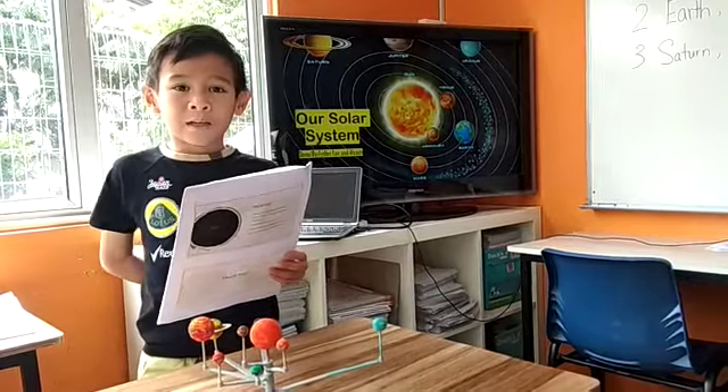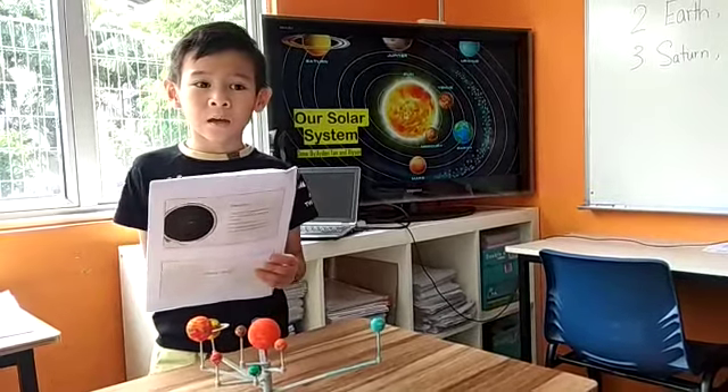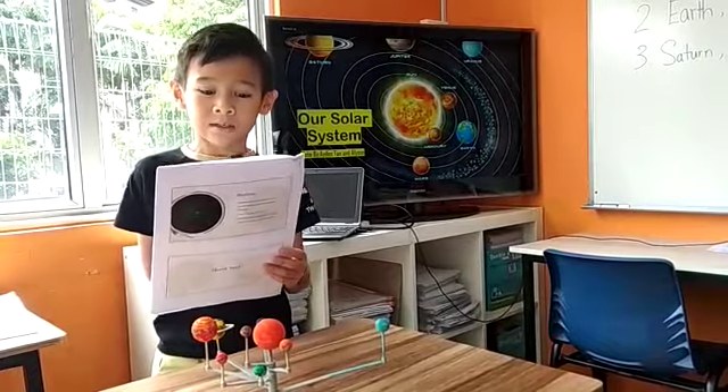Hello everyone, my name is Adan Dutt and today I am presenting to you about our solar system.